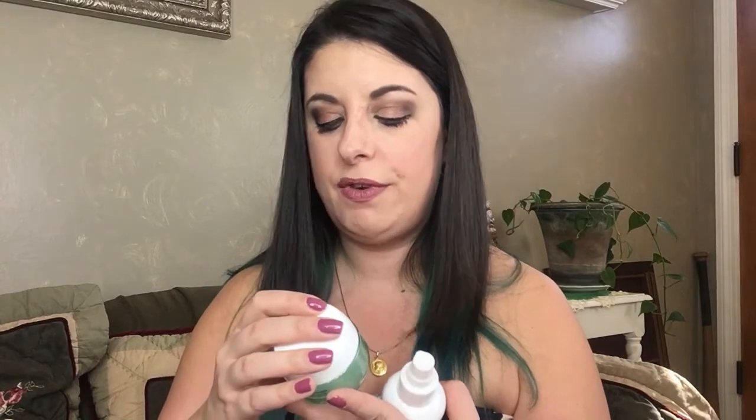For my morning routine, I use a regular witch hazel toner and then this Garnier Skin Active Moisture Rescue Refreshing Gel Cream. This stuff is awesome — it's super hydrating but because it's a gel it doesn't feel heavy like a cream. It's really light and refreshing, and it feels cool to the touch even though it just sits in the bathroom. I've really been liking this.